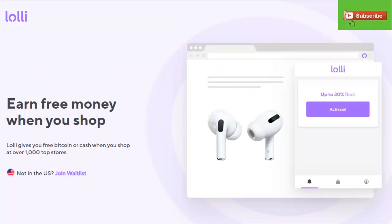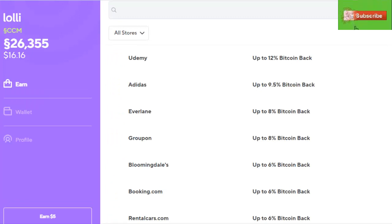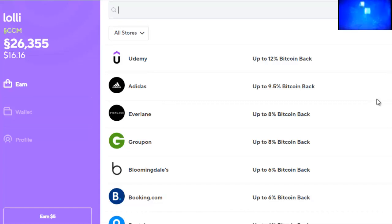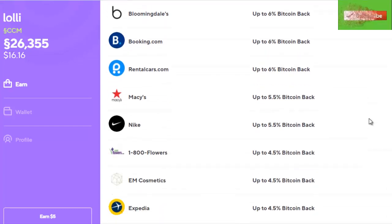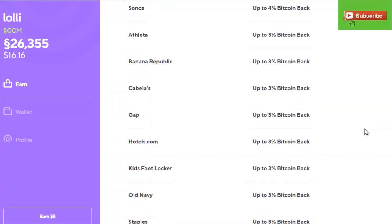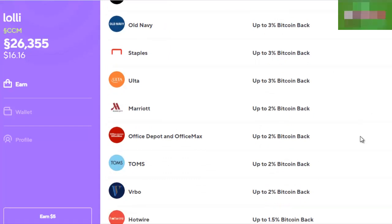As you can see, there are a lot of vendors here that you can use with Lolly. Let's go shop — I have to do some shopping, so I'm going to get some Bitcoin back. I'll hit the shop button and you can see I already have some sats sitting in my wallet from previous shopping adventures. Those sats appreciate with the price increase of Bitcoin — originally that was probably worth about $10, now it's $16 at today's current Bitcoin price.